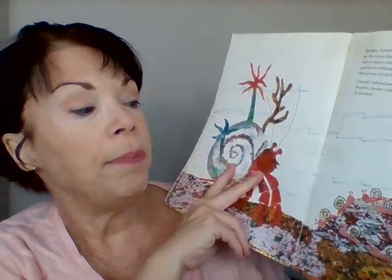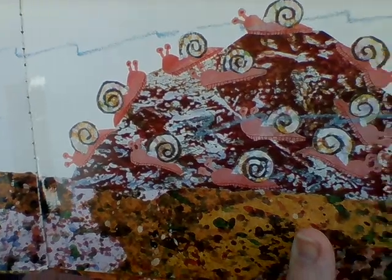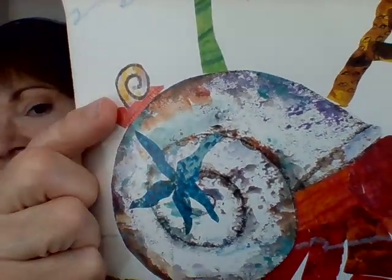In June, hermit crab came to a little group of snails. Do you see all those snails on that rock? What do you think hermit crab's going to ask? Yes — he asks them, 'Would any of you come and live on my shell?' Because what snails do is they eat all the dirt and debris on the ground; they kind of clean it up. So putting a snail on his shell will keep it clean. One of the snails said yes, and hermit crab put it on his shell.